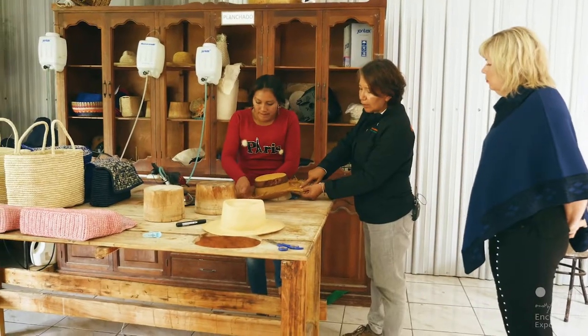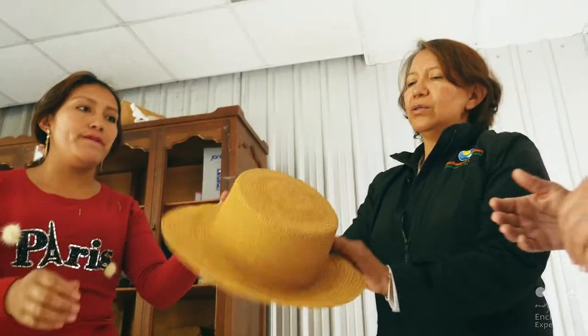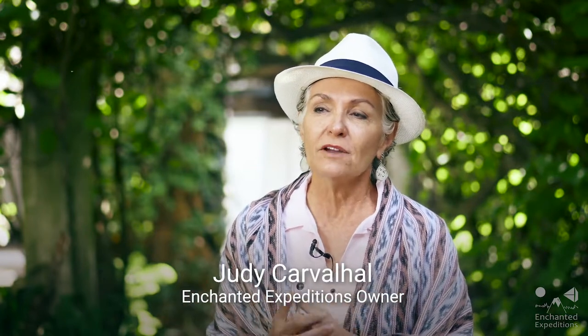One of the best ways to do this is with a local guide on an Enchanted Expeditions tour. Our guides love their country and love what they're doing. And we do too — that's the whole point of imparting this to our guests. So when you leave, you feel you're a friend of this country and of our people.